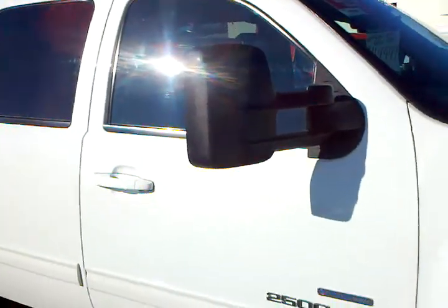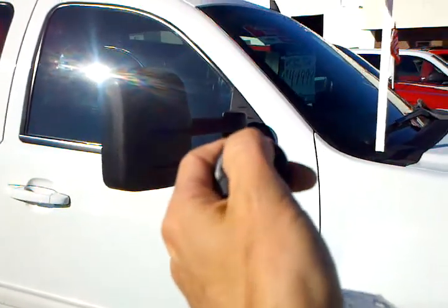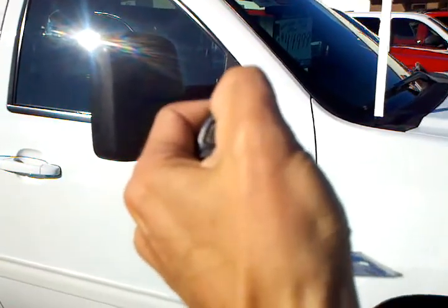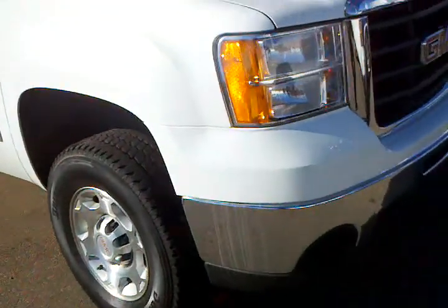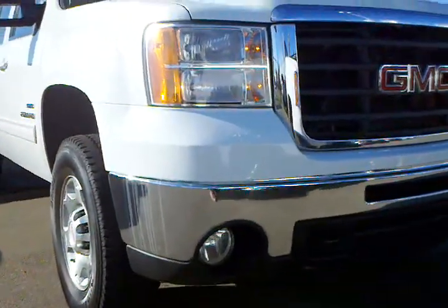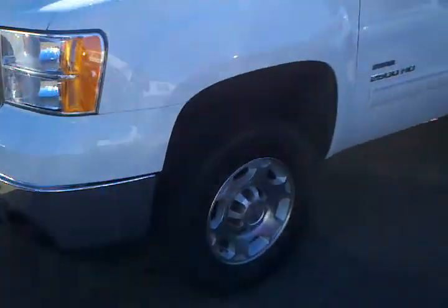It's the one. This truck has an automatic stir. All the lights. Really nice and clean, this truck.